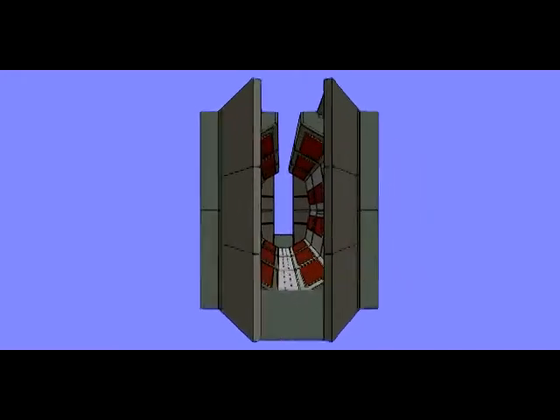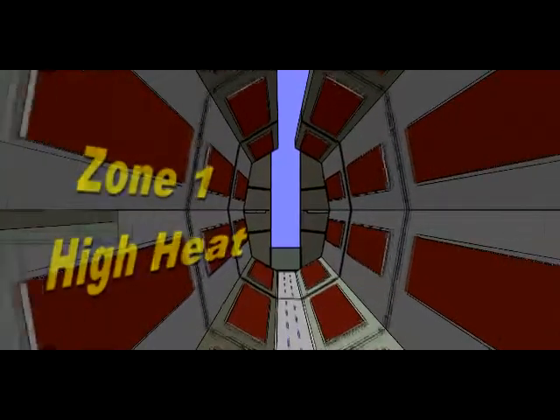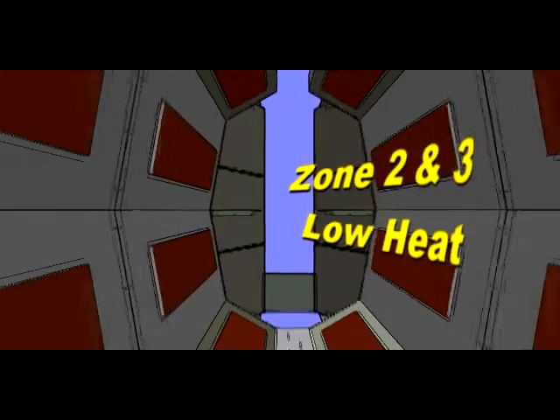High heat output can be applied in the beginning of a continuous oven to quickly bring parts up to temperature, and then with lowered heater output through the remaining zones to hold the parts at a given temperature.